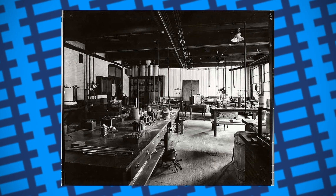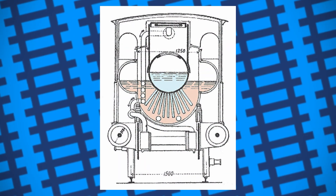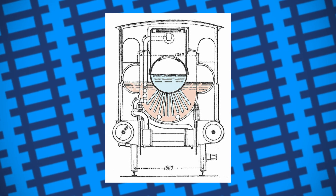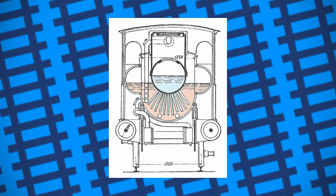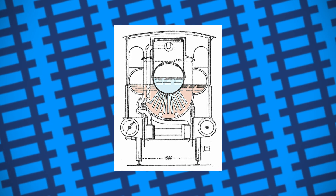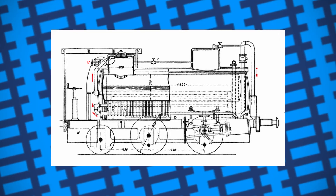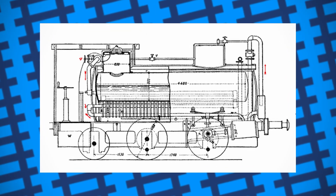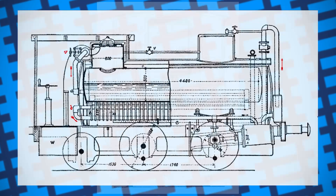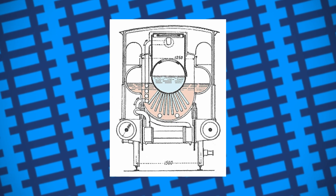No pictures or solid information on whether it was a success are available. The first truly successful design to run on soda was built in Germany in 1880, designed by Moritz Honigmann. Honigmann's design involved setting a boiler inside a large jacket containing sodium hydroxide, where, similar to Spence's design, exhaust steam would flow into the soda to produce heat for the boiler. Once the soda became too diluted to react, superheated steam could be pumped into the jacket to boil the water out of the solution, leaving just the sodium hydroxide, meaning it was good to go again. An old passenger locomotive was modified and fitted with the boiler, being tested in Berlin with satisfactory results.